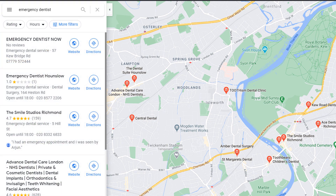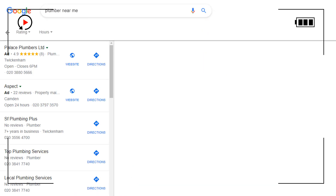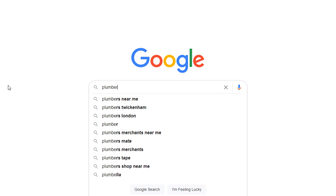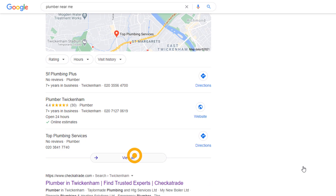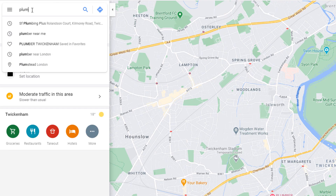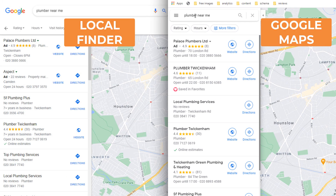You might think that's already been covered, but the Google Local Finder and Google Maps are actually different. Although the results you get directly from Google Maps when searching for a local business look very similar to those on the Google Local Finder, they can be very different. For example, searching 'plumber near me' in the Local Finder versus directly in Google Maps can return different business listings in both environments.